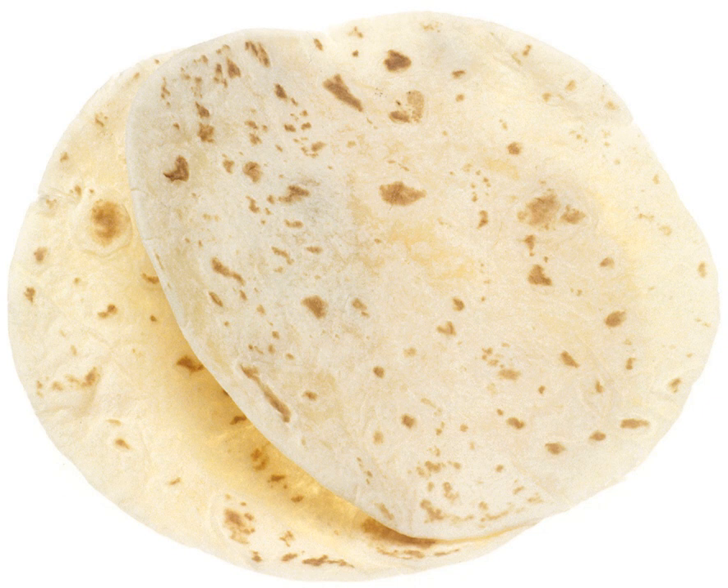Franciscan friar Bernardino de Sahagún described how the Aztec diet was based on maize, tortillas, tamales, and a wide variety of chilies. Sahagún noted that the Aztecs not only used corn in their tortillas, but also squash and amaranth, and that some varieties used turkey eggs or honey as a flavoring. Traditionally, maize tortillas were made from nixtamalized maize — kernels were soaked in a solution of lime (calcium hydroxide) and water to remove their skins; this also increases the bioavailability of then-unknown niacin.